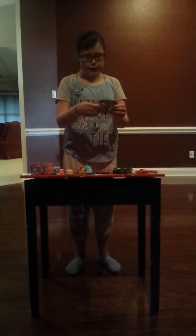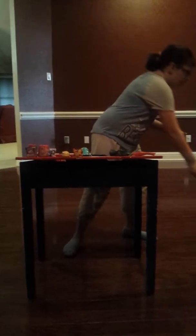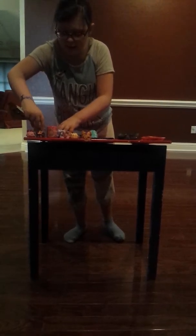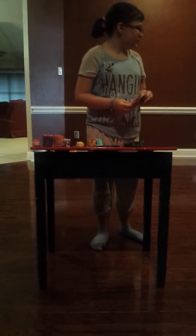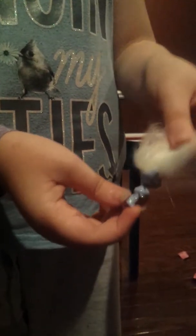We're going to open the Tsum Tsum Color Pop. I'm trying to hurry because the camera is dying. We have Marie, I think. She's cute. Let's open the Trolls. I'm going to have a huge mess to clean up. I've wanted this troll forever — it's Guy Diamond! He's got little troll buns and he's super glittery. He's awesome — I love trolls. I think the movie just came out.